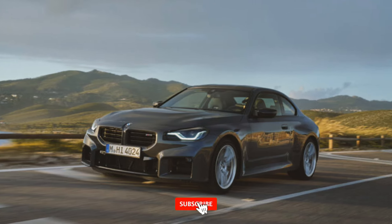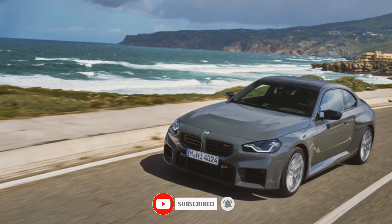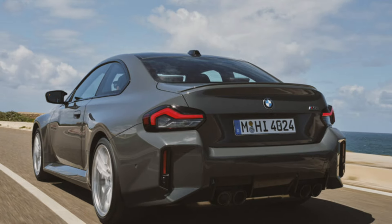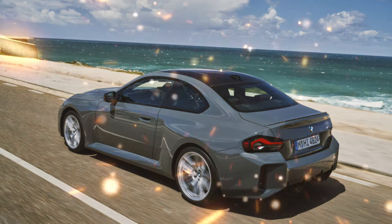Just two years after the launch of the latest generation BMW M2, the German automaker has given its smallest sports car a refresh for the 2025 model year. The 2025 BMW M2 brings a significant power boost, new color options, and a more modern infotainment system.